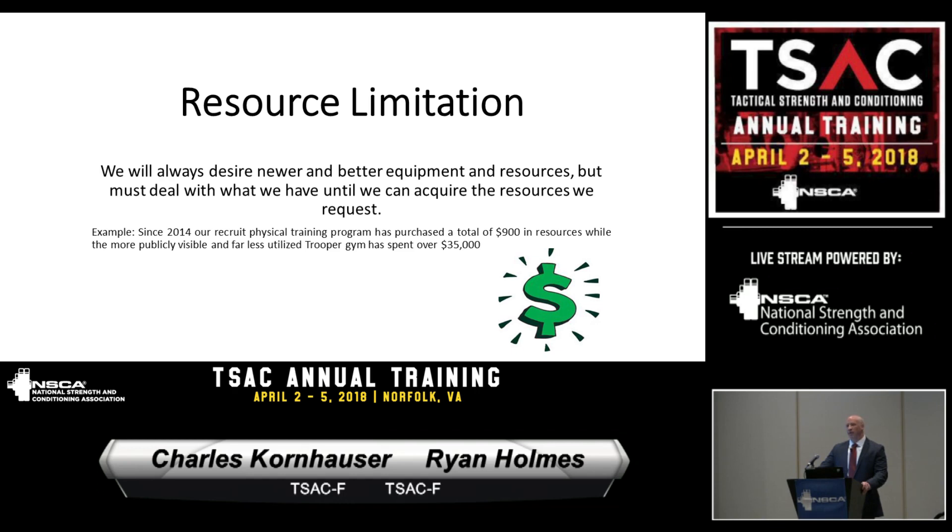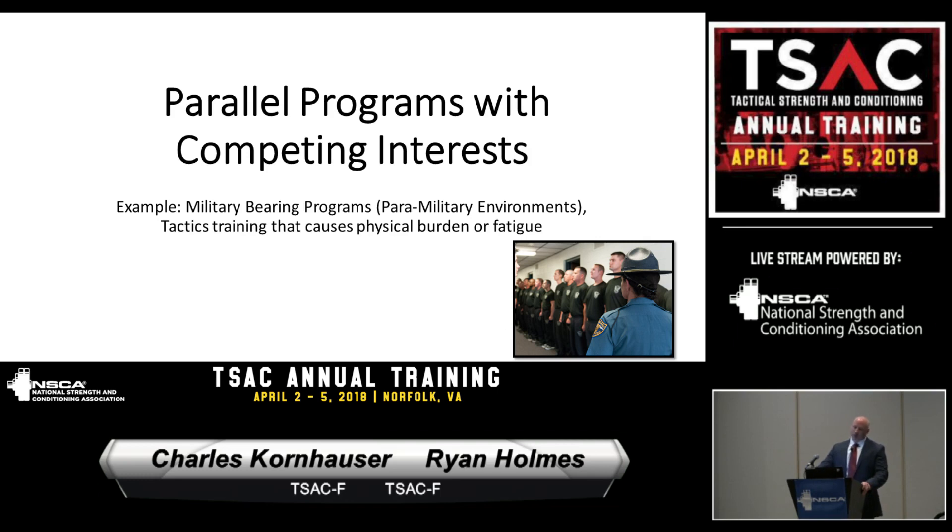Parallel programs with competing interests: one thing we're always battling is the drill instructor side. With any state police or highway patrol, we're paramilitary, and discipline and the DI program is very important. We're always combating that versus our program, which is more of a hands-on student-coach aspect. We really don't want them coming to PT stressed out — we want it to be a learning environment, so we don't need quite the same level of attention to detail and discipline they have all day long.